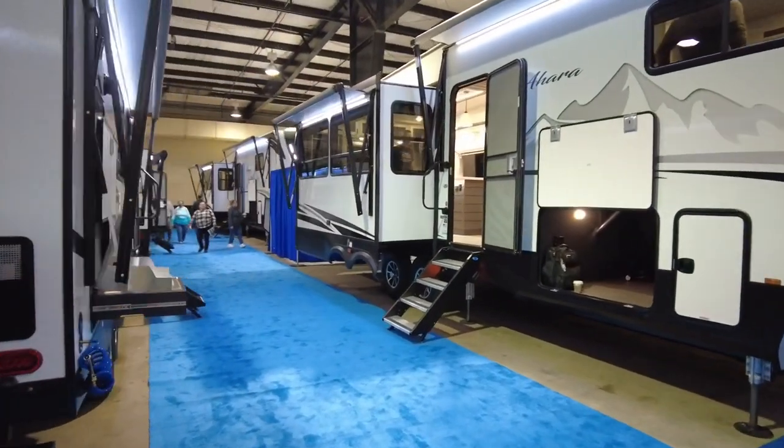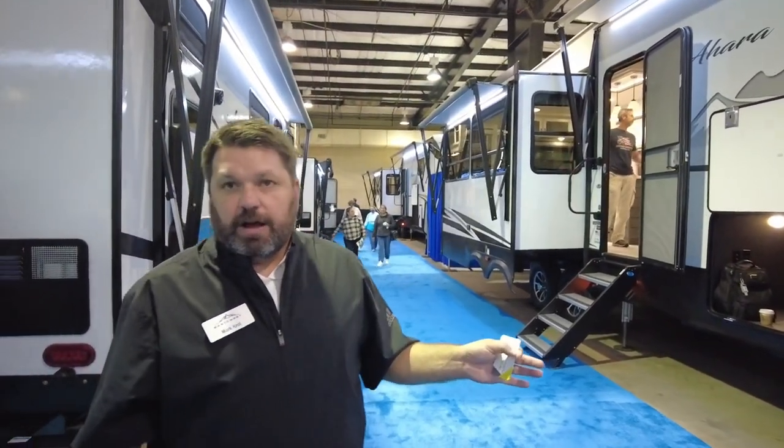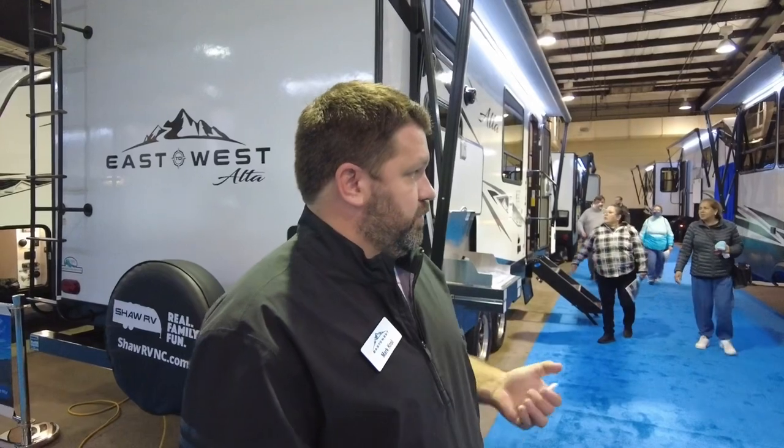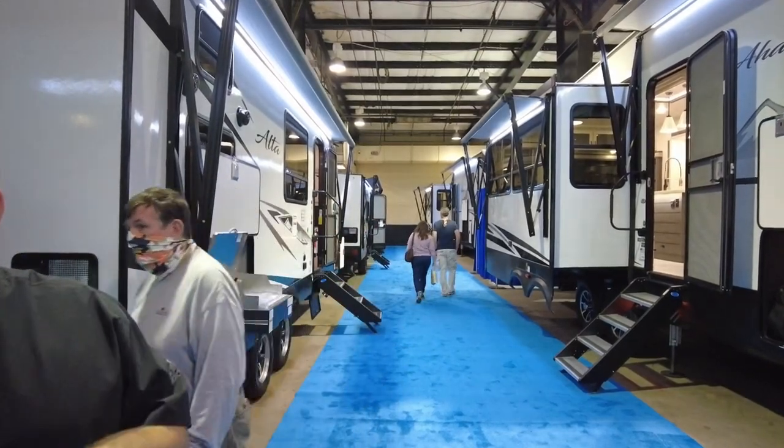Both floor plans have the same living room and kitchen. The 325 was designed for state and national parks — we kept that length under 35 feet. Even though it's 101 inches wide, it has three air conditioners, hydraulic leveling, and is still under 12,000 pounds. The 365 is two feet longer with a really big bedroom-bathroom combination, weighing just over 12,000 pounds. Both have hitch weights in the low 2,000s — around 2,200 pounds.